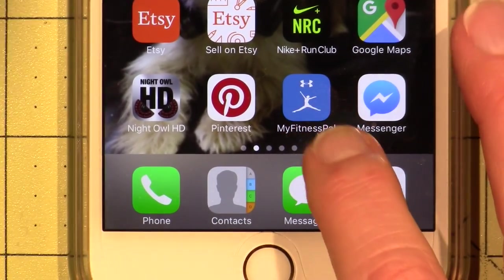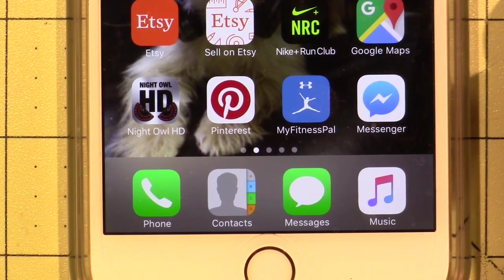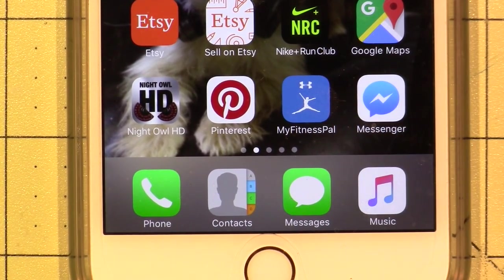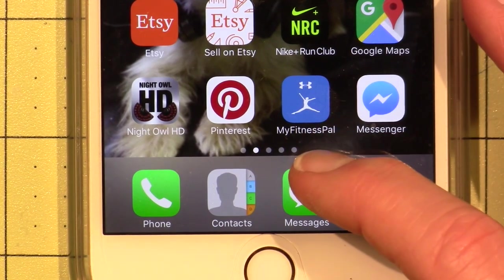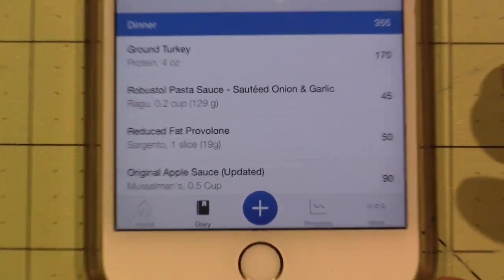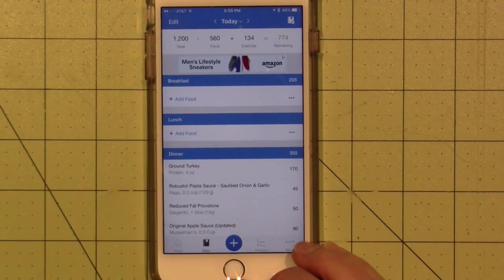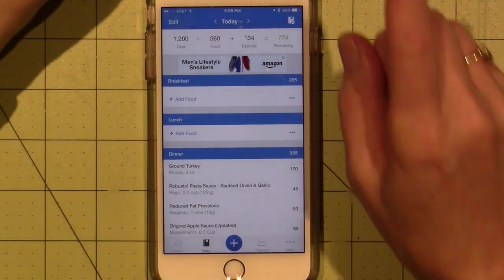It's by Under Armour — Under Armour is a fitness apparel company — and MyFitnessPal is what Herbalife recommended we use to track our calories and all that stuff.